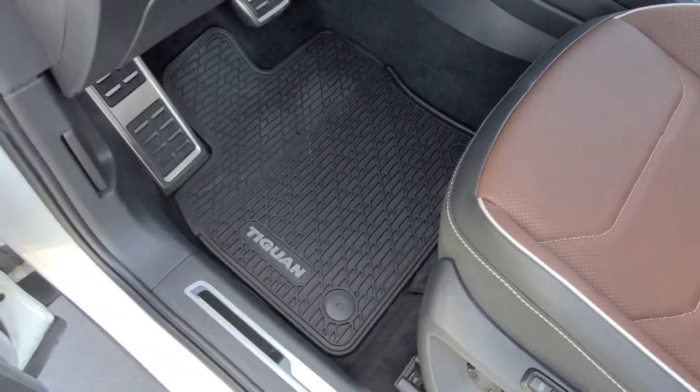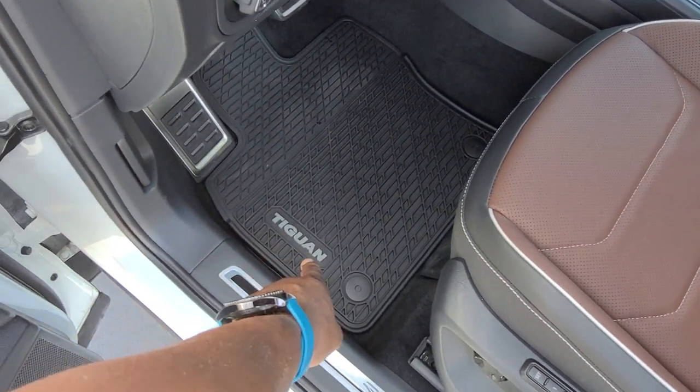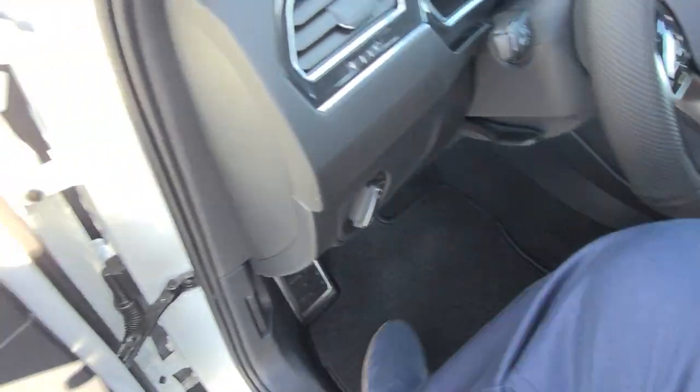Here's a look at the monster mats that say Tiguan on them. They're already installed as this car is ready for delivery.